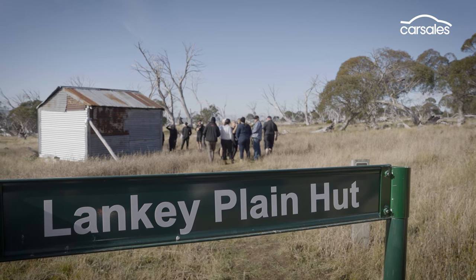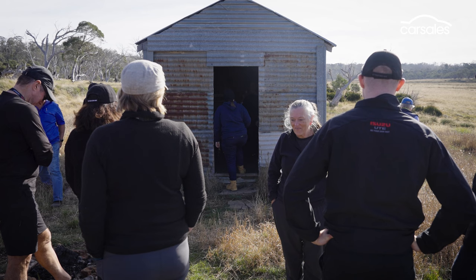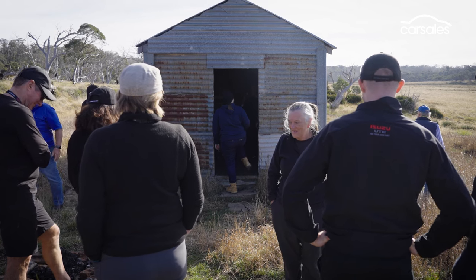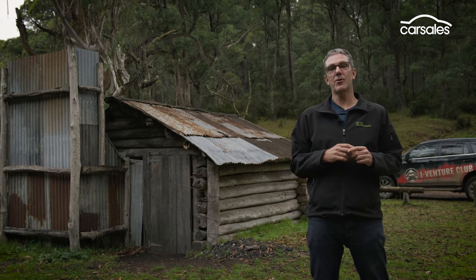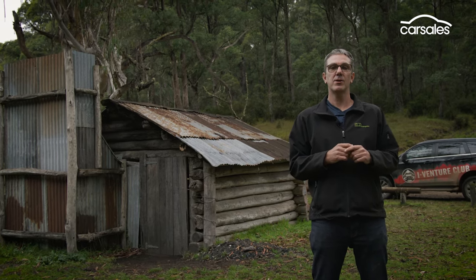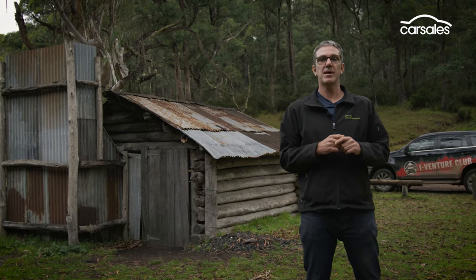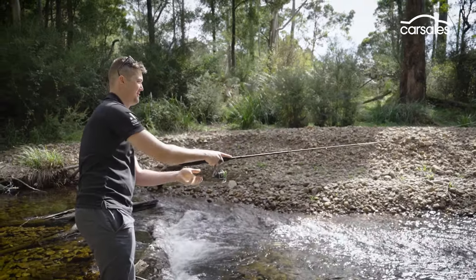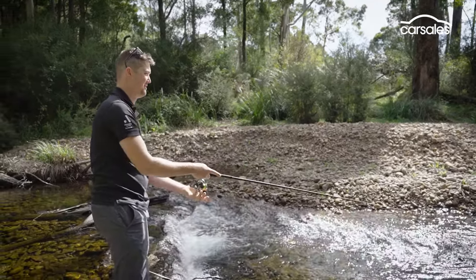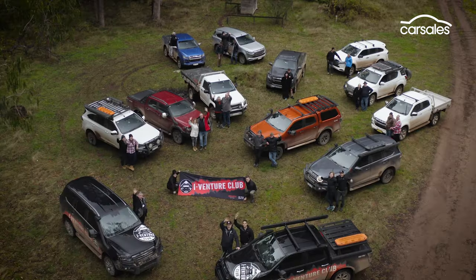Another stop-off is at Lanky Plain Hut for some selfies and a glimpse of what life might have been like for some of the early settlers. One of the other big attractions in Victoria's high country are the historic settler huts dotted throughout the region — here we are at one of the more popular spots, Bindaree Hut, which isn't far from Mount Stirling and Mount Buller. Our stop-off at Bindaree Flat also includes some river fishing and gold panning, as well as the obligatory group drone shot.